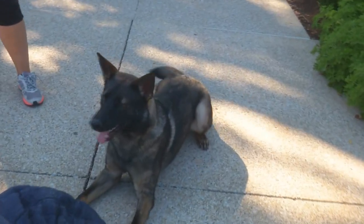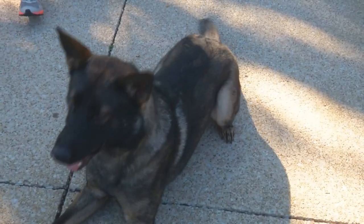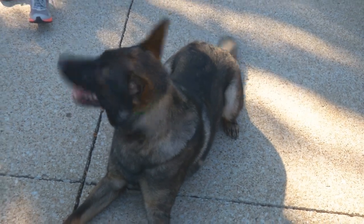We thought we'd shoot a little additional video of him. There's tons of video of Isler — phenomenal young dog.